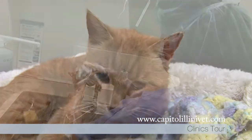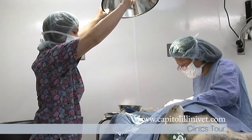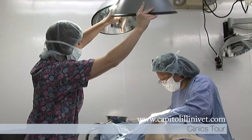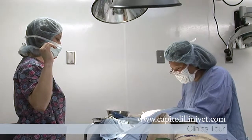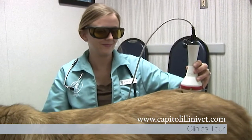Soft tissue surgery, such as tumor removals, surgery of all the internal organs, gastrointestinal tract, lymph nodes, and biopsy procedures, are performed at both locations by all of our doctors. Cold laser therapy is also performed at both our Springfield and Chatham locations.